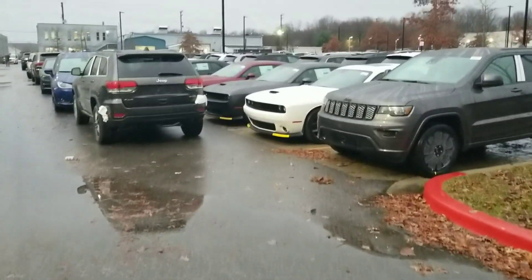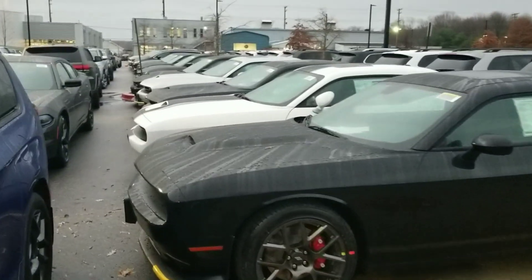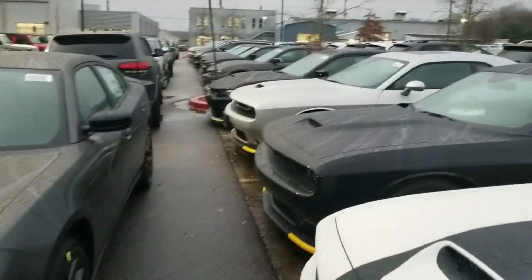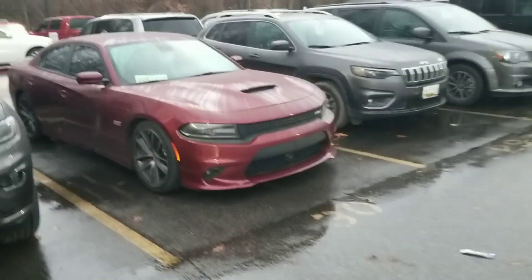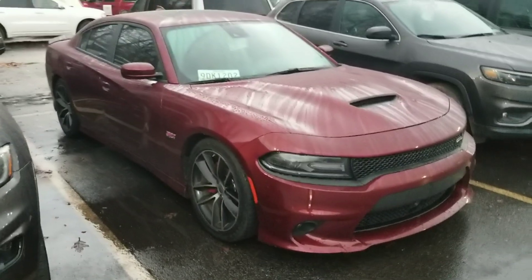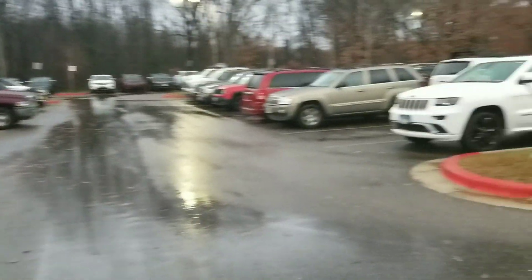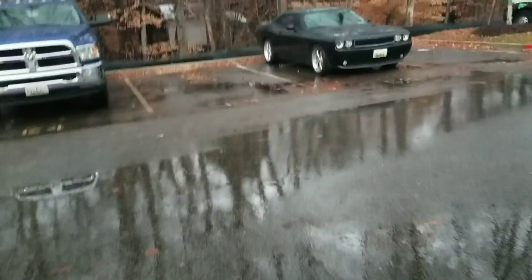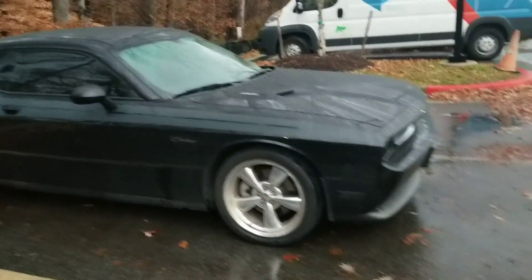Y'all know me, man. I'm out here getting my oil changed, so you know I'm going to walk through the lots. Don't even try to crucify me — anytime I can show y'all some Mopars, I'm going to show you. Even though I've been out here a few times, I never get tired of seeing these cars. So if you're a true Mopar fan, hit me — muscle fam, you don't have a problem seeing these cars. That joint looks lowered, they definitely need to come out with some wide bodies.